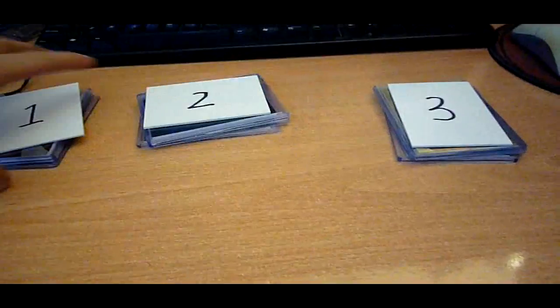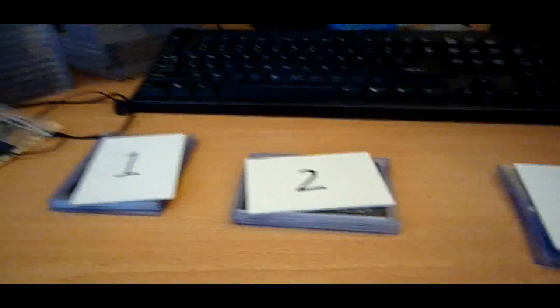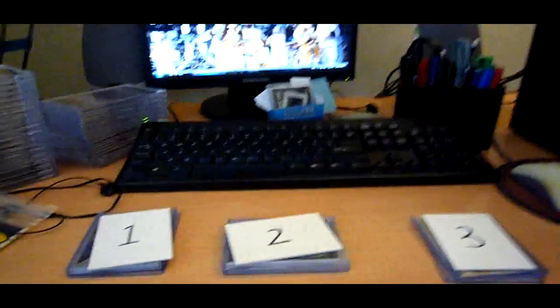So there you have it guys — three packs. Let me know what you decide and give me a PM. Congrats again and I'll talk to you guys later. Peace, bye-bye.